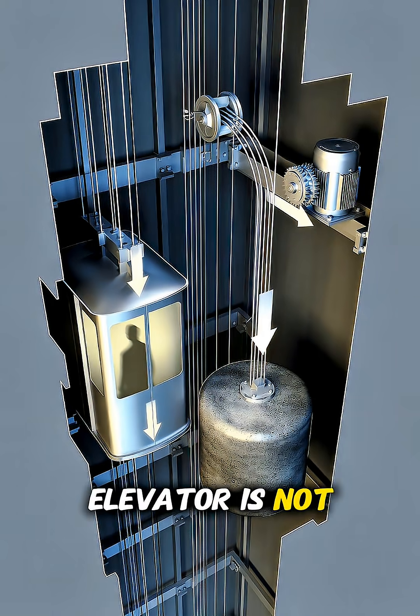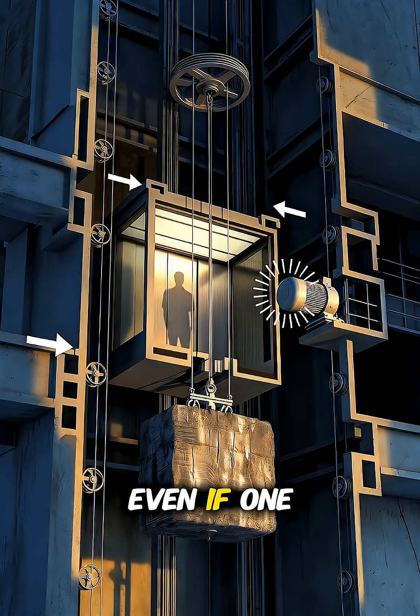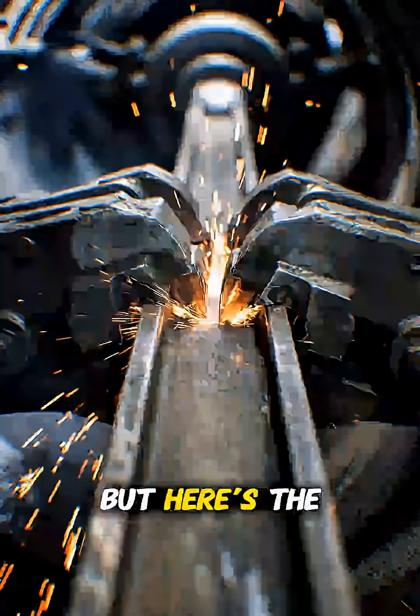First, the elevator is not hanging on one cable. It's supported by multiple steel cables, each strong enough to carry the full weight alone. Even if one fails, the others can easily hold the load. But here's the real magic.